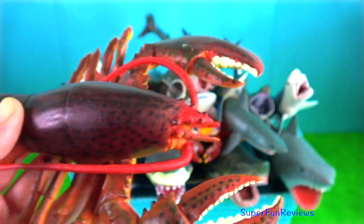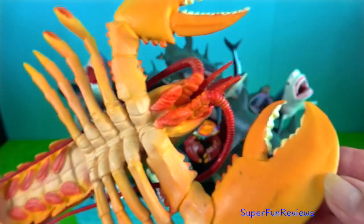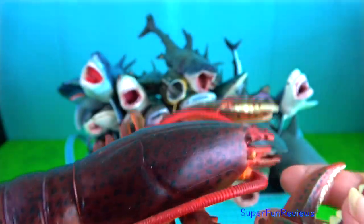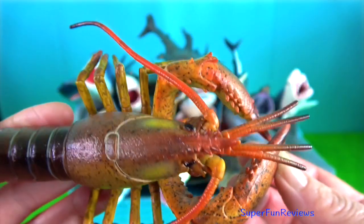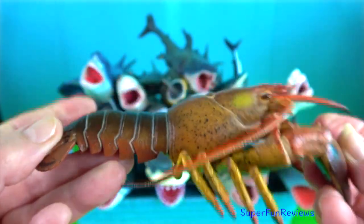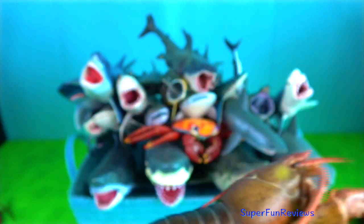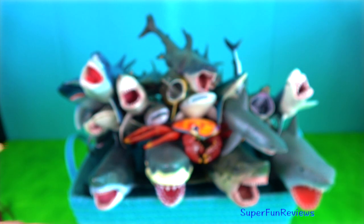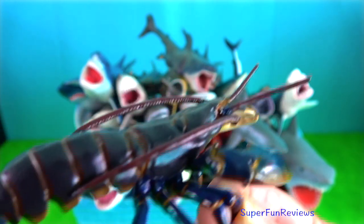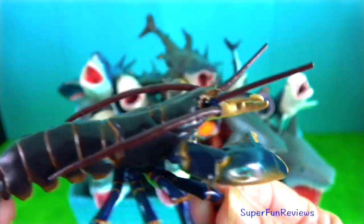Clawed lobster. They are ten-legged creatures just like shrimps and crabs. Clawed lobsters have claws and inhabit cold waters. The lobster molts its shell each year to grow a new larger one. The shell cannot expand in size as the lobster grows. Lobsters without shells are easy prey and they usually hide until a new shell grows.